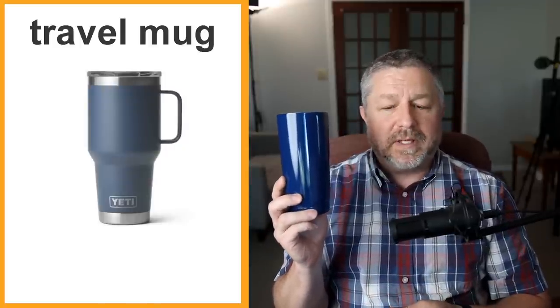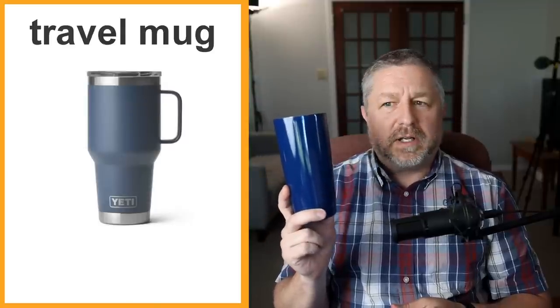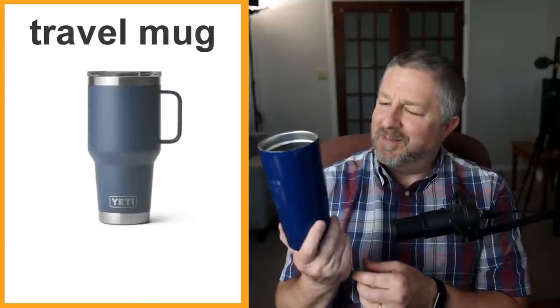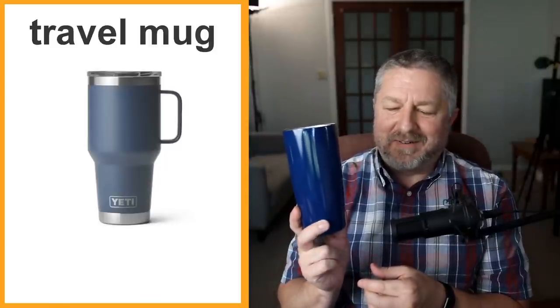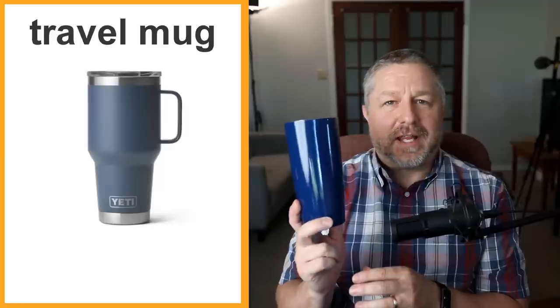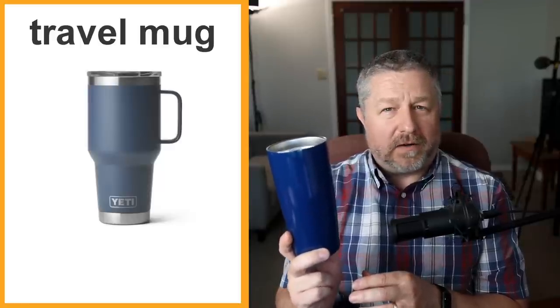Travel mug. This is my favorite travel mug — you've probably seen it because I use it during my live streams. The nice thing about a travel mug is it will keep your tea or coffee really hot for a really long time. It's also insulated, so when something hot or cold is inside it stays really warm. A lot of people will make a pot of coffee in the morning, fill their travel mug, and then be able to drink from it while they're driving, putting it in a cup holder in their vehicle.